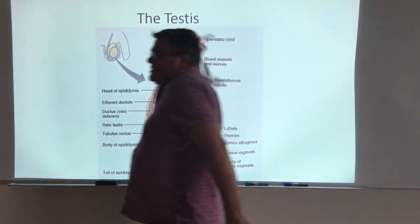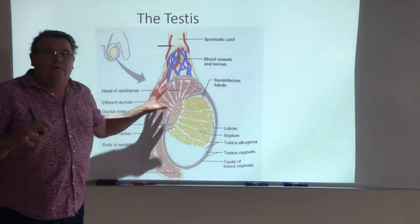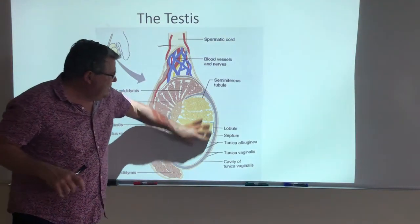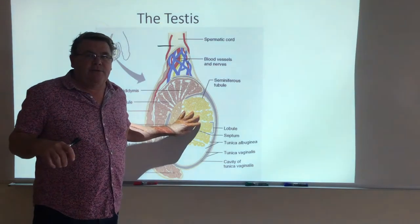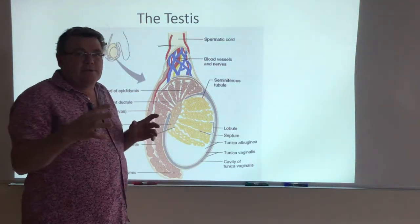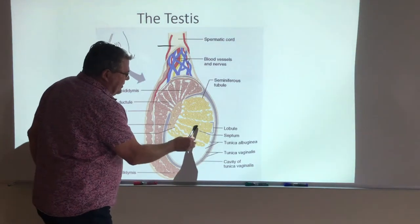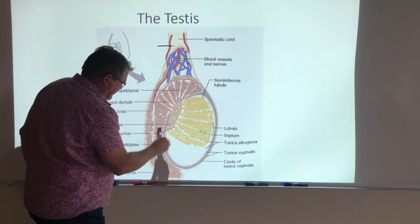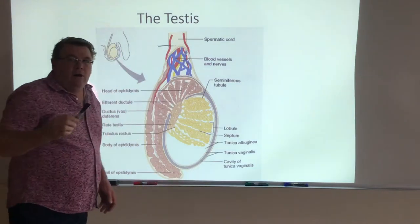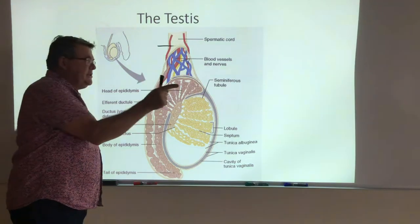As I said at the end of that last video, there's a lot going on here. One overriding concept I want you to recognize: right here in these structures called seminiferous tubules, this is where the sperm are produced. This is where spermatogenesis takes place, where the origin of the sperm occurs. If you follow these tubes, they are continuous all the way through the urethra, out of the body via the penis. This is a continuous straight run.